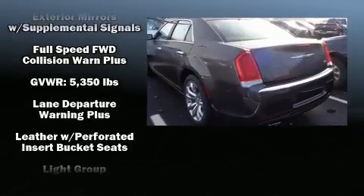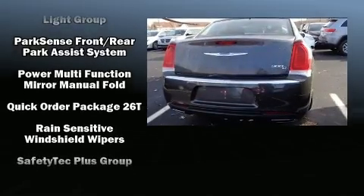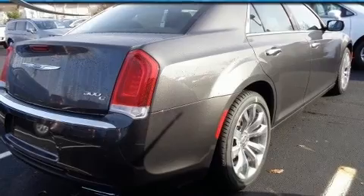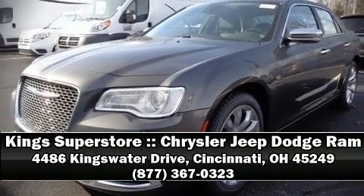Safety features include brake assist, ignition disabling, an emergency communication system, and four-wheel disc brakes with ABS. Our experienced sales staff is eager to share its knowledge and enthusiasm with you — call now to schedule a test drive.